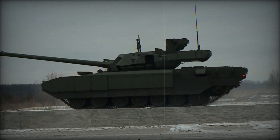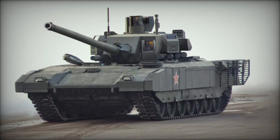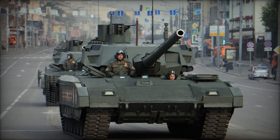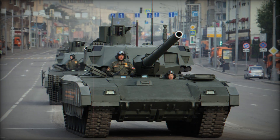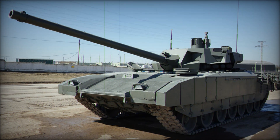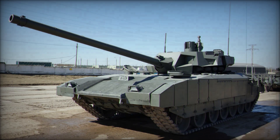In terms of mobility, the T-14 doesn't disappoint either. It's powered by the CHDZ-12 H360 diesel engine, which produces between 1,200 and 1,500 horsepower, allowing the tank to reach speeds of up to 55 miles per hour — incredibly fast for a 48-ton vehicle. This speed, combined with its advanced suspension system, allows the T-14 to move quickly across rough terrain, keeping it one step ahead of the enemy.